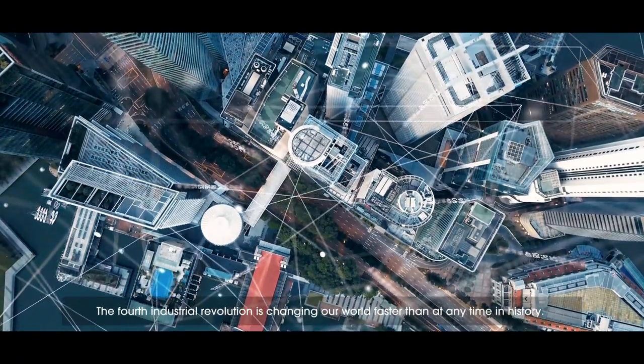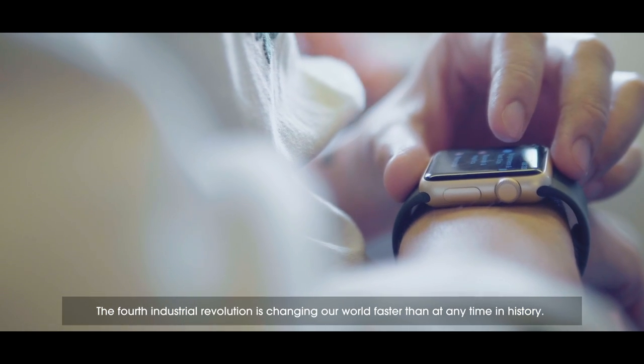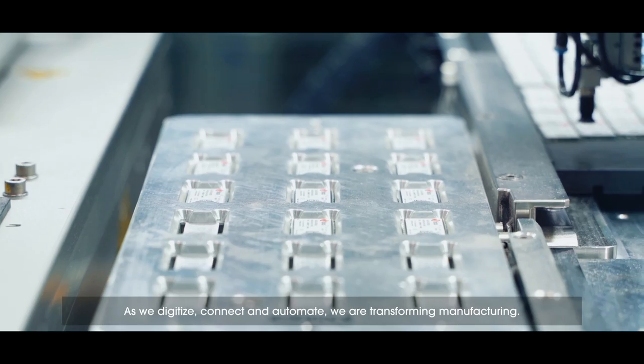The fourth industrial revolution is changing our world faster than at any time in history. As we digitize, connect and automate, we are transforming manufacturing.